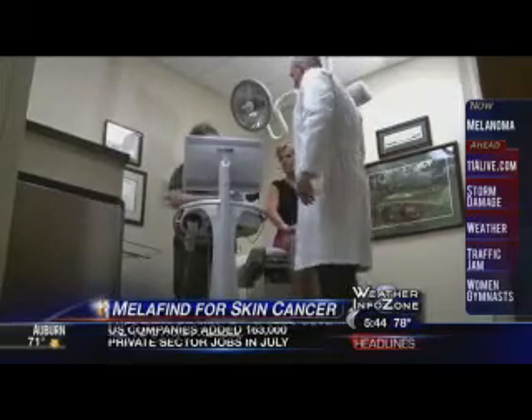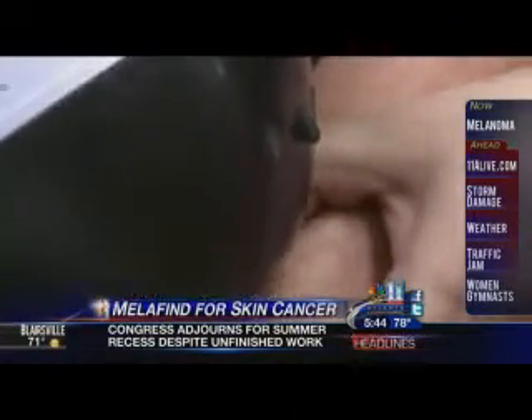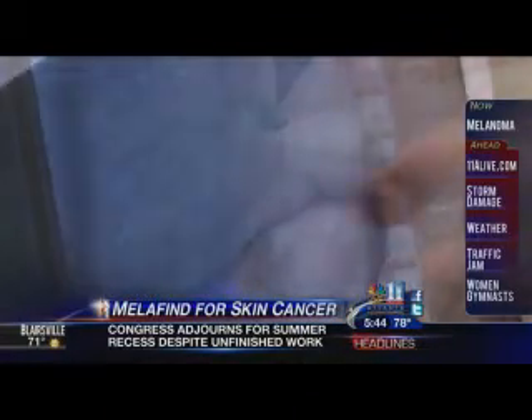His office is the first in Georgia to use a new device called Mellifind to help detect skin cancer. It's looking at the skin by cutting through the layers, but not actually cutting into the skin — it's using light technology to go down to the different layers, up to about two and a half millimeters into the skin.